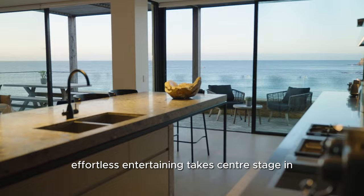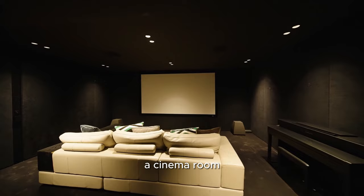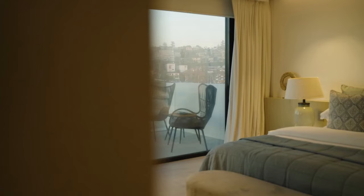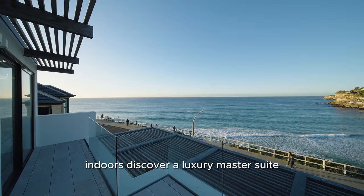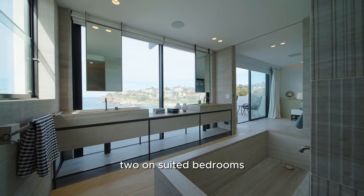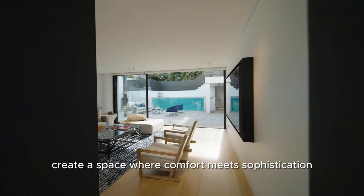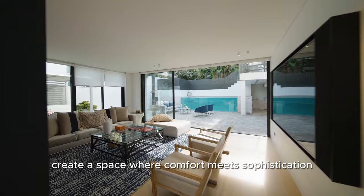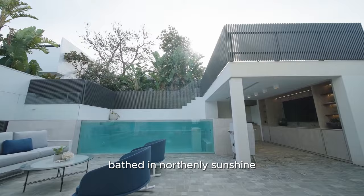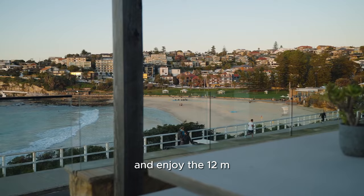Effortless entertaining takes centre stage in the recreational lower level, featuring a cocktail bar, a cinema room and a walk-in wine cellar. Indoors, discover a luxury master suite with a walk-in robe, ensuite and balcony. Two ensuite bedrooms boast studies and sunrooms, while expansive living and family rooms create a space where comfort meets sophistication. Venture outside to a courtyard bathed in northerly sunshine or an entertaining pavilion with an outdoor kitchen. Immerse yourself in the mineral pool, relax on the daybed and enjoy the 12-metre wide ocean view entertaining terrace.